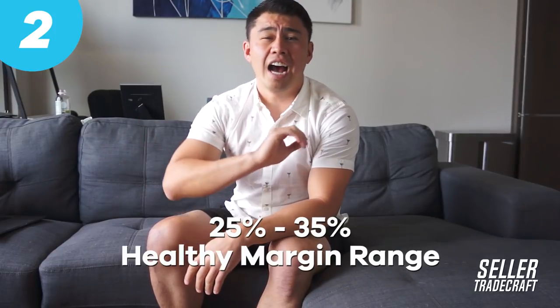I've met so many people with around 10% margins — in wholesale that's perfectly fine, but in private label you can definitely find better products that sell good volume and are in the healthy margin range of 25 to 35% after ads, after storage, after PPC, all that kind of stuff. So if I sell an item for a hundred dollars, after the cost of the product, FBA fees, referral fees, all that, we should be netting about 25% at the minimum for each of the products that we launch.